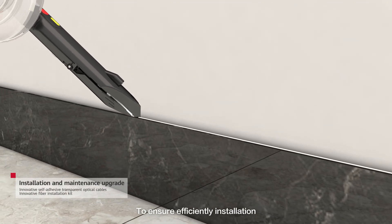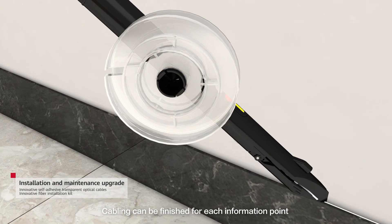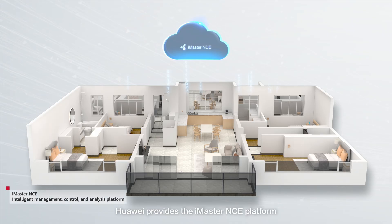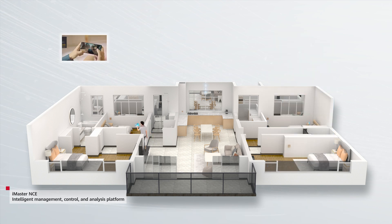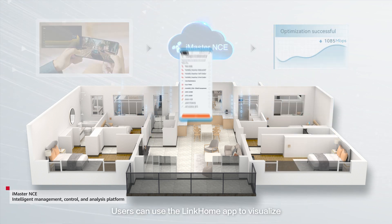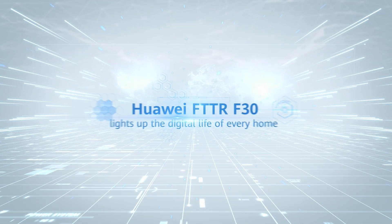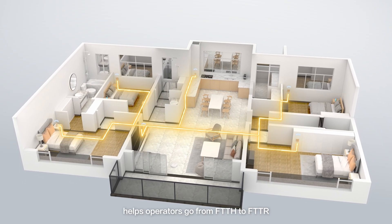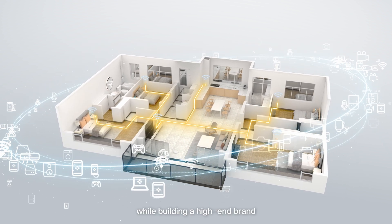To ensure efficient installation, Huawei also provides an innovative fiber installation kit. Cabling can be finished for each information point in 20 minutes. In addition, Huawei provides the iMaster NCE platform to support network planning and remote proactive O&M. Users can use the LinkHome app to visualize, troubleshoot, and manage home networks in one-click mode. Huawei FTTR F30 helps operators go from FTTH to FTTR, increasing user loyalty while building a high-end brand.